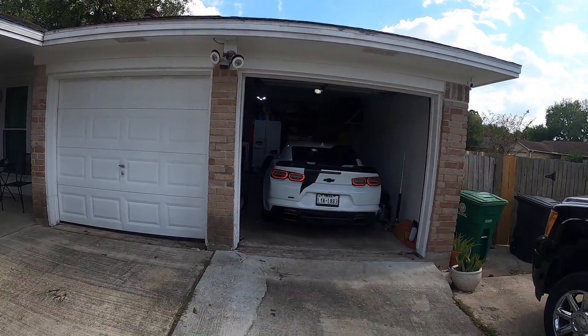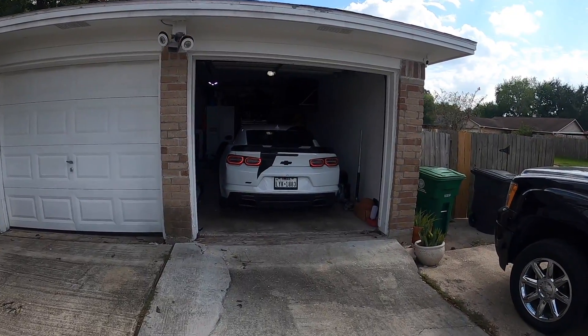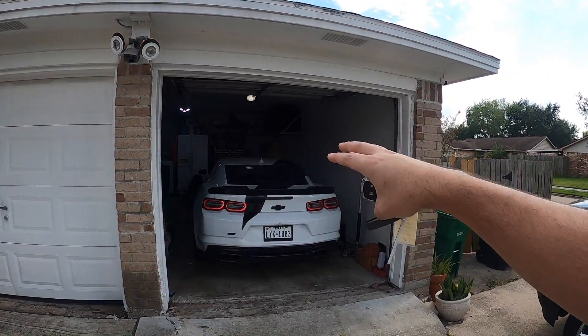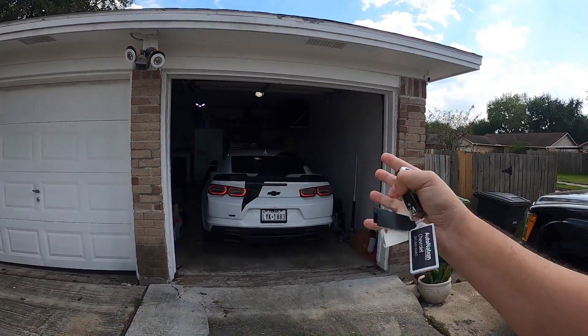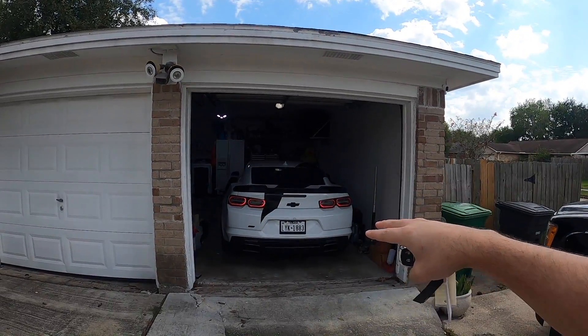That is what a Camaro with no rear muffler sounds like. That is a true cold startup guys — this car hasn't been turned on in about a week. So let's pull this thing out and get right to the video.